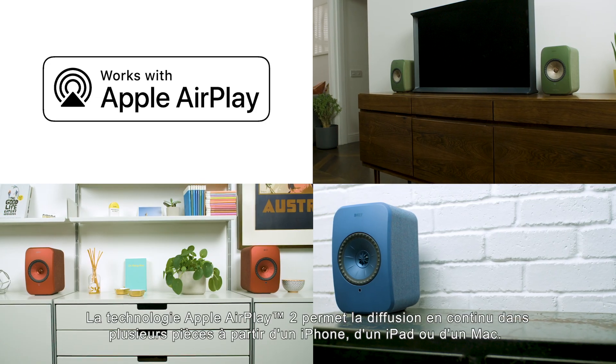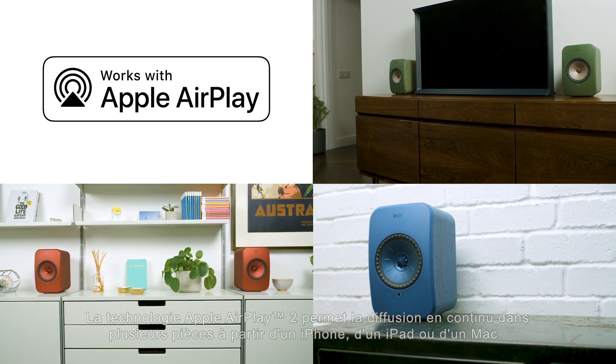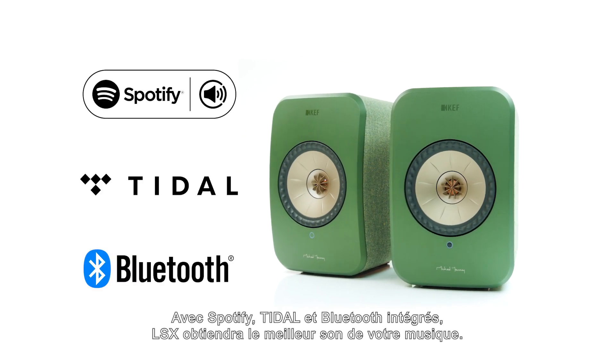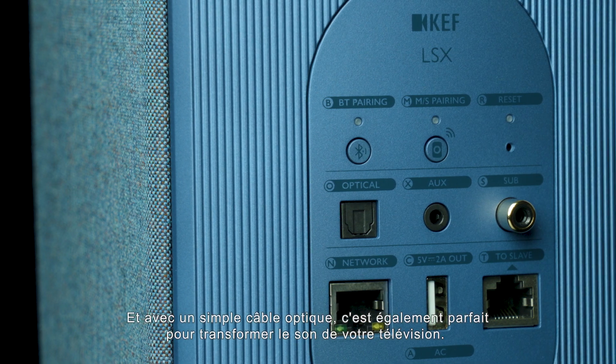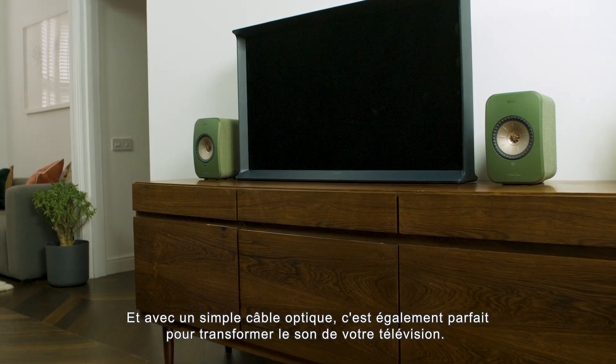Apple AirPlay 2 technology enables multi-room streaming from an iPhone, iPad or Mac. With Spotify, Tidal and Bluetooth built in, LSX will get the best sound from all your music. And with a simple optical cable it is also perfect to transform your TV sound.